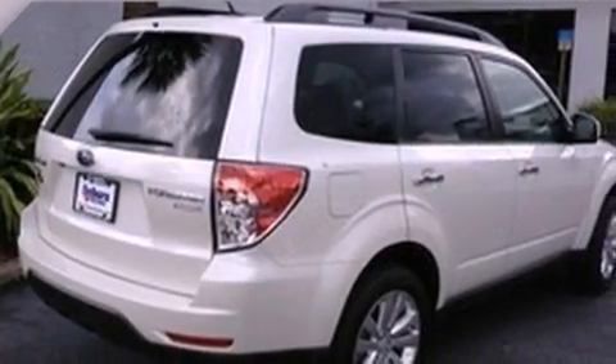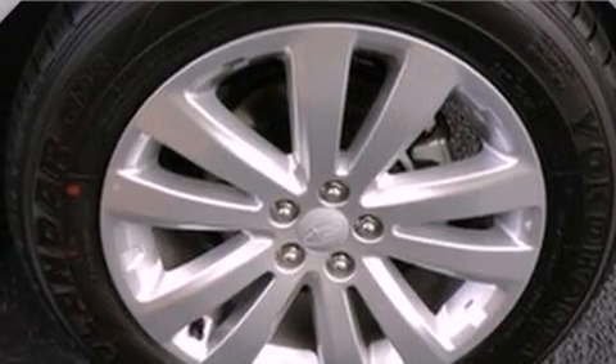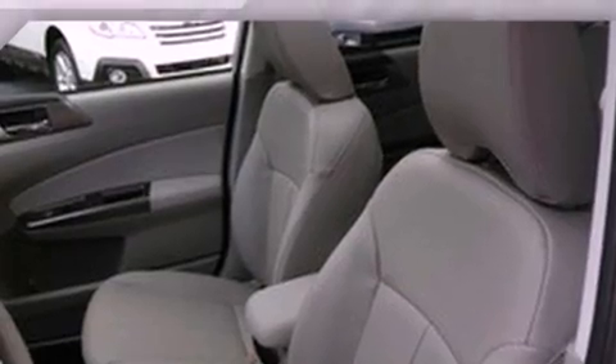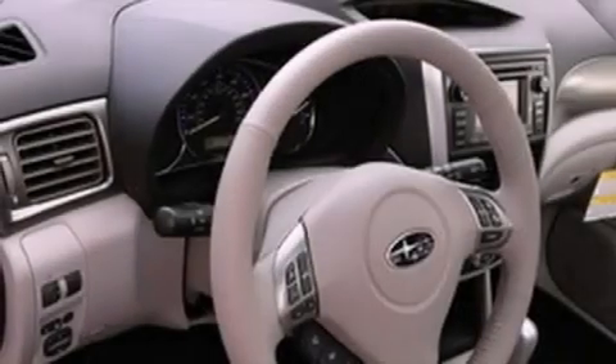The following features are also included: air conditioning with automatic climate control, cruise control, full power accessories, an engine immobilizer theft deterrent system, a toolkit, a traction control system, an anti-lock braking system, side impact airbags, a rear window defroster, and fog lamps.